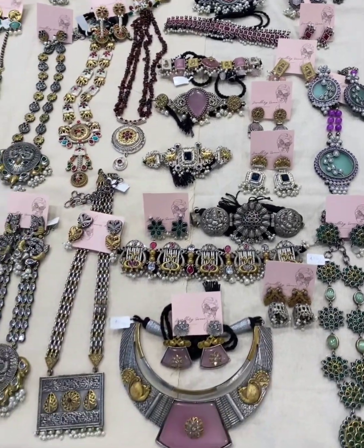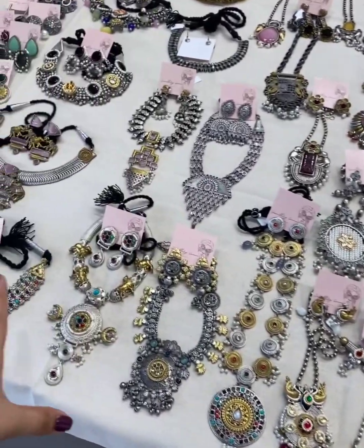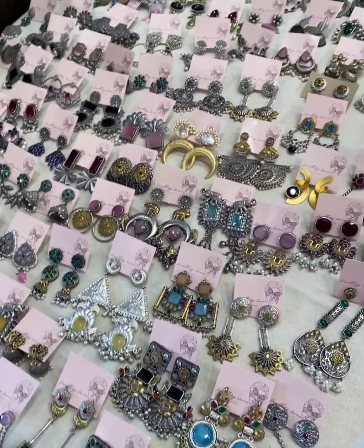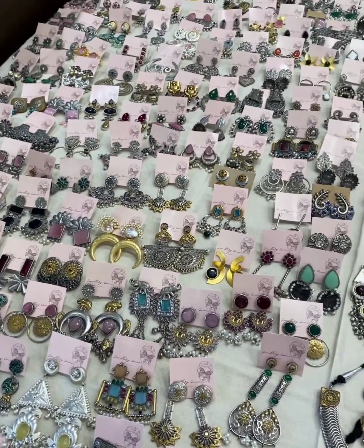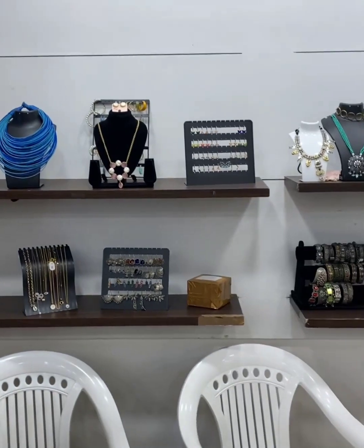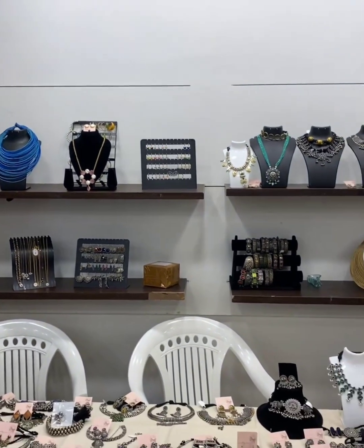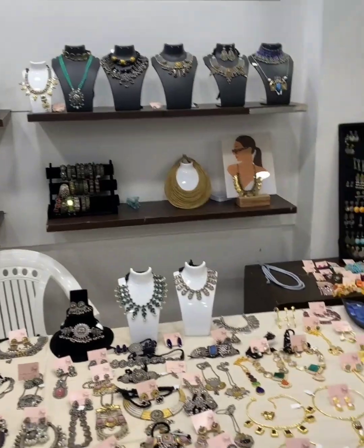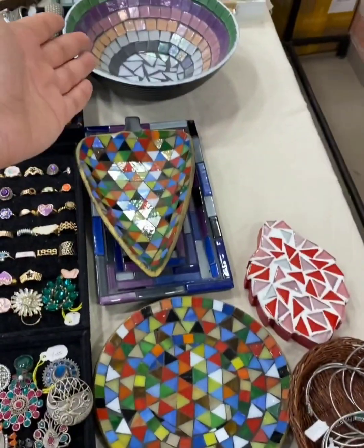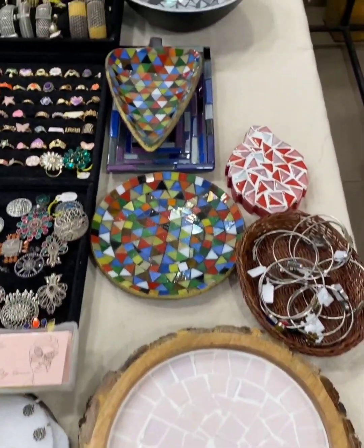They have German silver jewelry, fusion long neck pieces, and chokers. They have a huge range of earrings and mosaic art decoration pieces. Mosaic Spoon is the name of this brand.